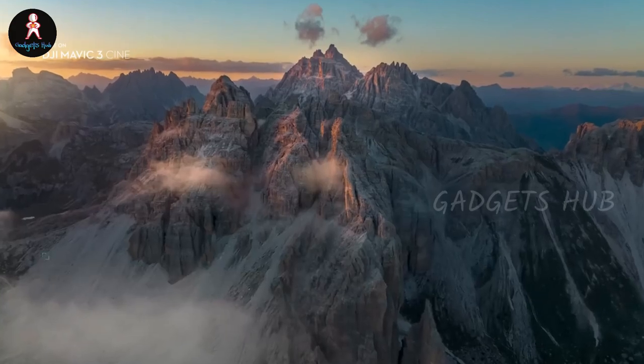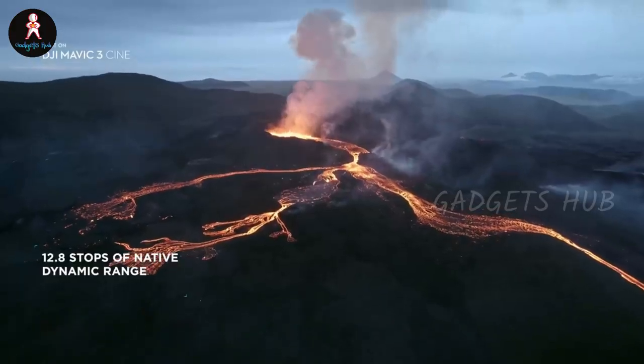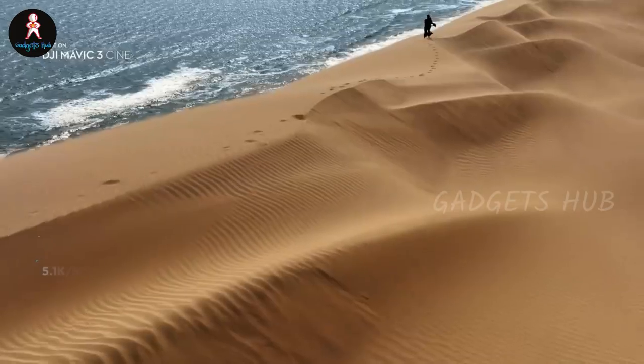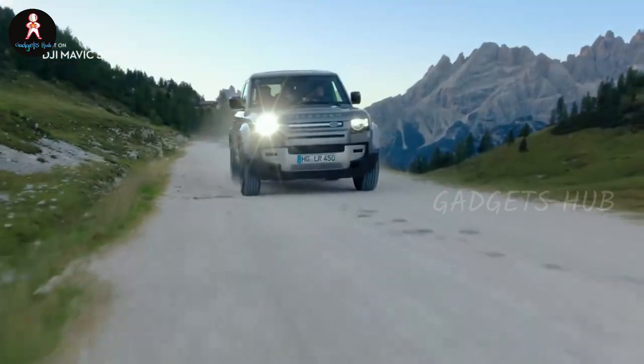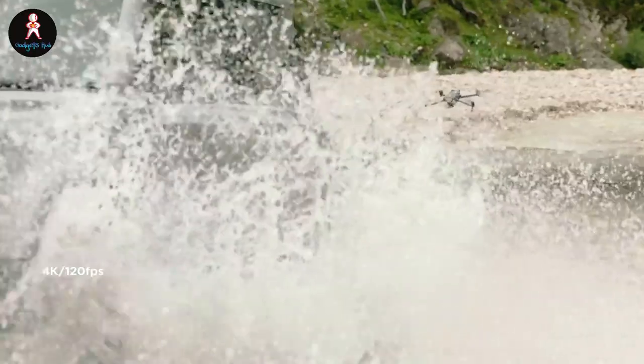Moreover, the Advanced RTH function allows these drones to select the optimal route back, returning home quickly and efficiently. Impressively, the Mavic 3 drones boast 46 minutes of flight time and a transmission range of 15 kilometers. Moreover, they also transmit their live feed at 1080p 60fps for a view that's closer to what the camera records.